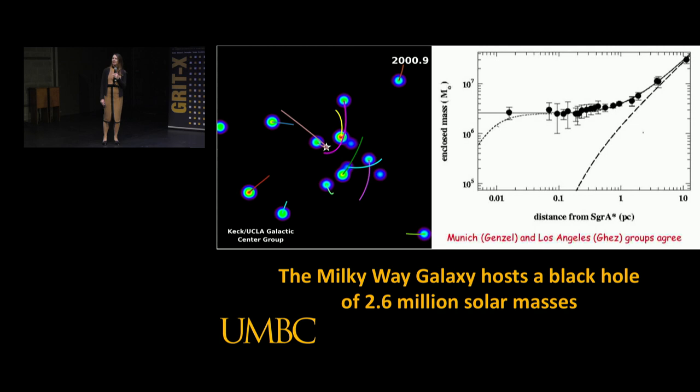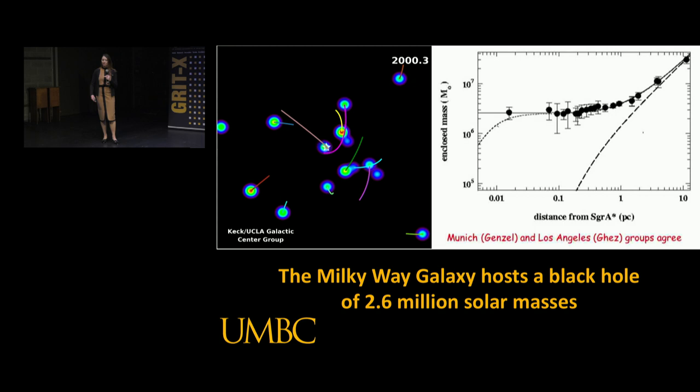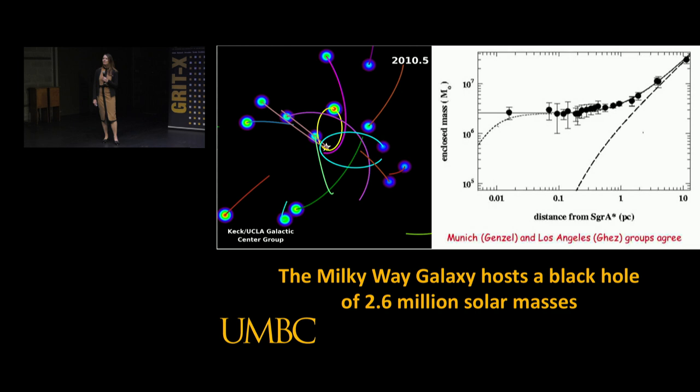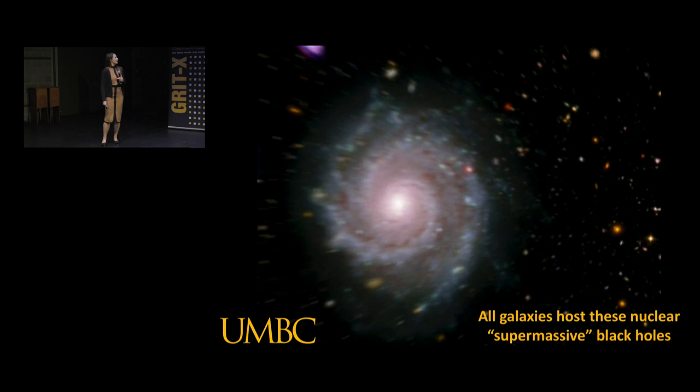If we put the orbital data together in the right-hand plot, each of those black points represents one of those stars, and you can see on the x-axis its distance away from this mysterious object. On the y-axis, because we understand physics and have laws of gravity, we can use those orbits to figure out the mass that these stars are orbiting around. From looking at these stars, we find that in the center of our Milky Way galaxy there's a black hole of 2.6 million solar masses - 2.6 million times the mass of our star. And yet we can't see it except for its gravitational influence.